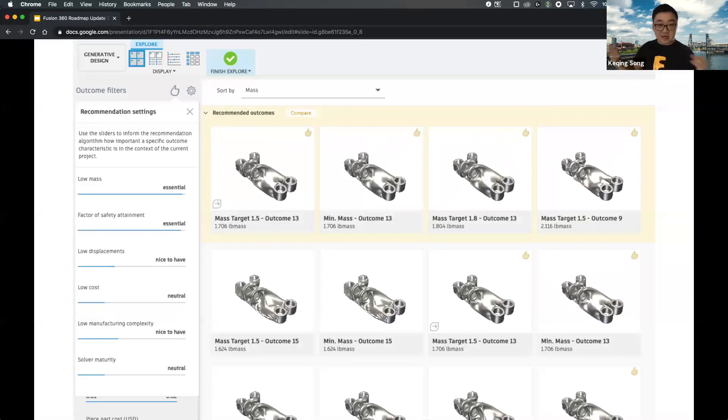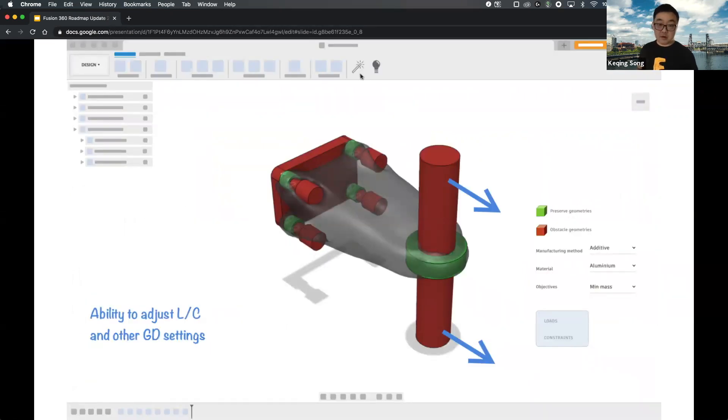With generative design you get a ton of iterations, and your job is to narrow down which ones are right for you. We want to make that easier by giving you recommendations on designs that group well together, along with a favorites feature so you can revisit them. We're also giving you more tools to set up constraints in the context of your assembly so you get a better idea of where to apply them.